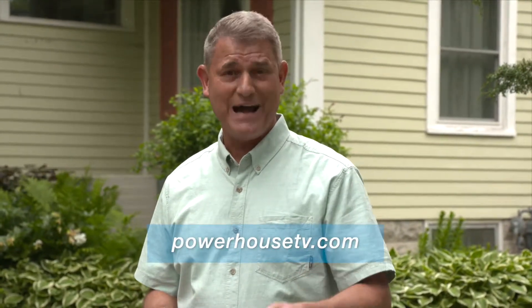Patti, thanks for sharing your green thumb with us. If you'd like to learn more about energy efficiency in landscaping or how to plant a tree, visit our website at PowerhouseTV.com.